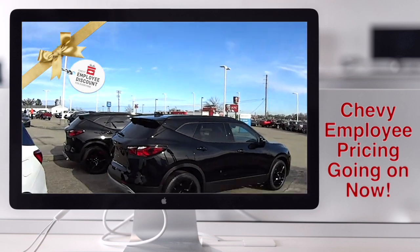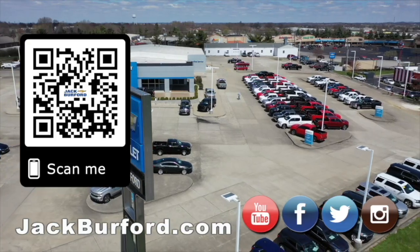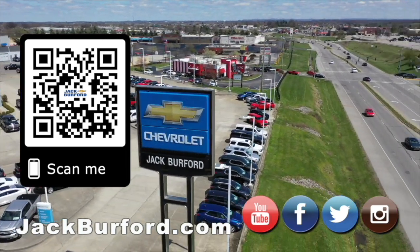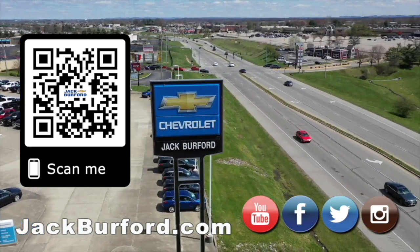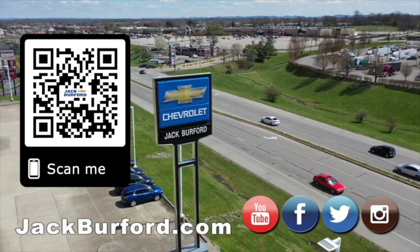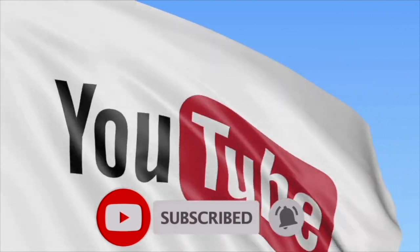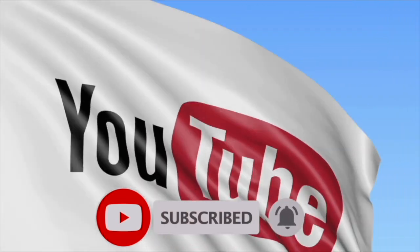Ebony and Ivory. Why would you buy a vehicle anywhere else? Make sure to visit us at jackburford.com and subscribe to our YouTube channel. We'll see you next time.